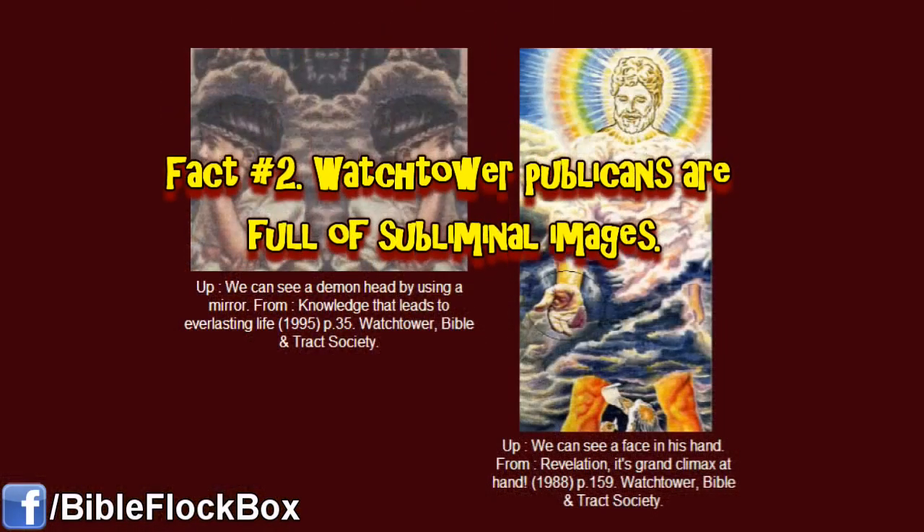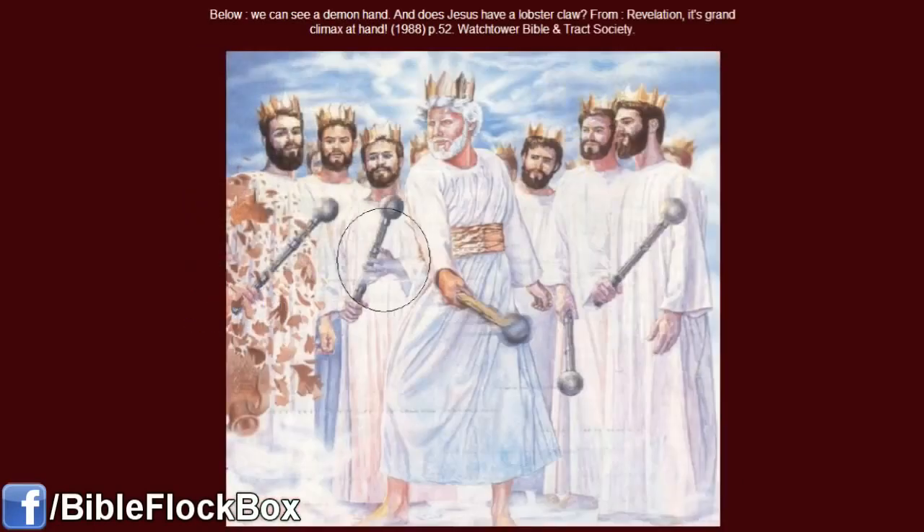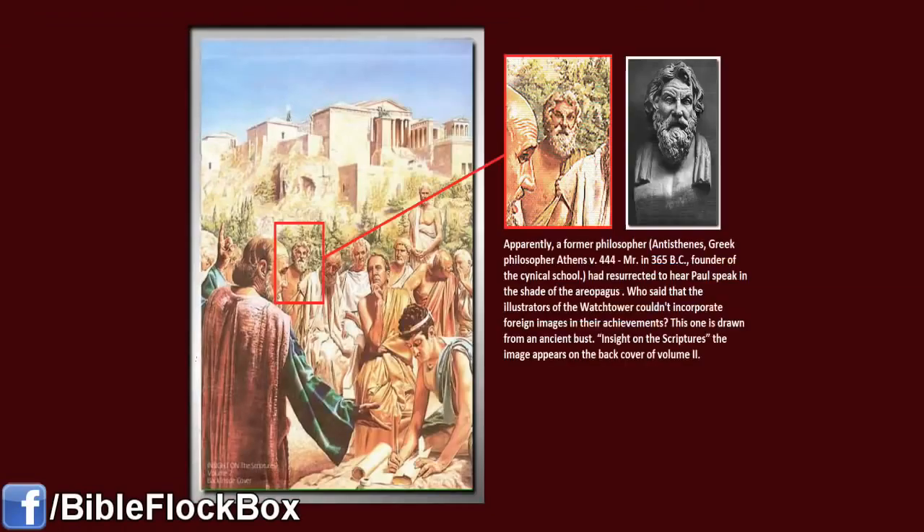Fact number 2. Watchtower publications are full of subliminal images. The images I'm about to show you come from a website, which I'll include the link to in the description box. The image on the left is actually one image that has been mirrored. As a result, there is some sort of demonic face in the middle. In the image on the right, there is a face hidden in the hand of Jesus. This image pictures what appears to be the redeemed saints with Jesus. One of their hands looks ghostly and demonic. Also, Jesus' right hand looks odd, like some kind of lobster claw.